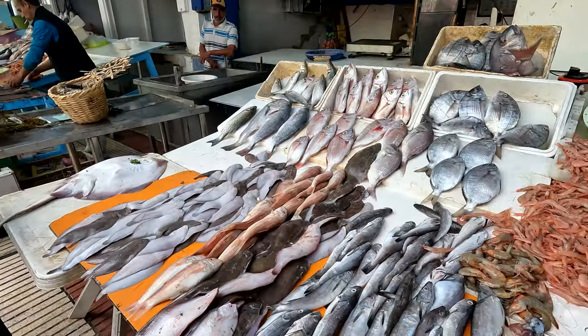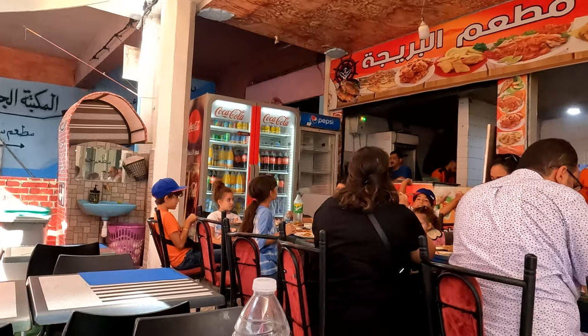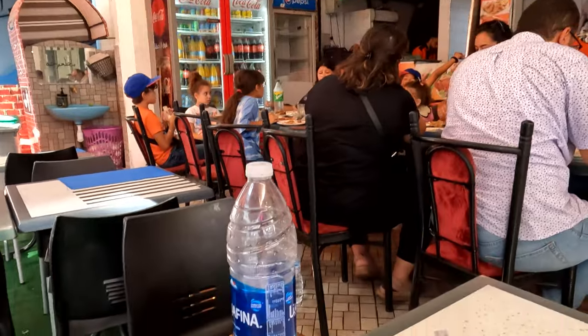We just bought some seafood from the vendors right there. As you enter the market, you'll see a bunch of them on one side, and then on the other side they have little restaurants where you bring your fish and they either grill it or fry it for you. You can order sides like fries or salads. This is pretty convenient, and all the seafood looked pretty fresh. I'm really excited to get some food in my tummy.